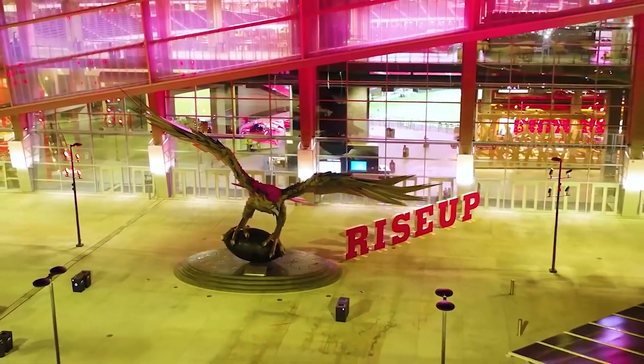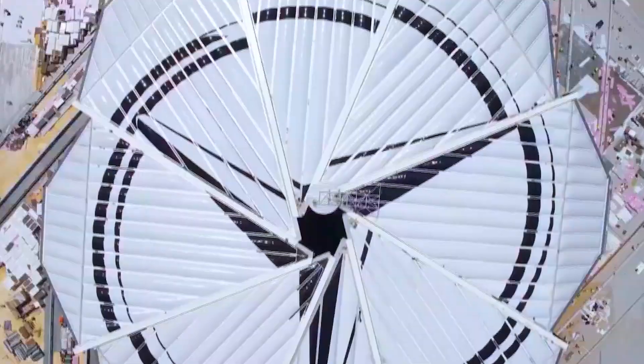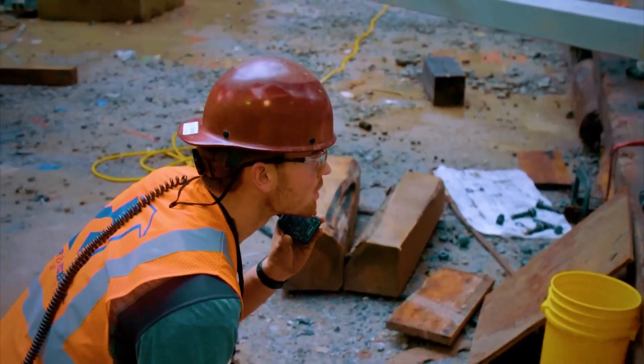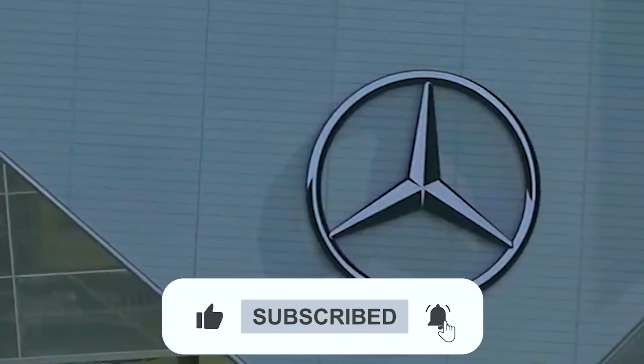What do you think about Mercedes-Benz Stadium's incredible design and engineering challenges? Let us know down in the comments below, and don't forget to like, subscribe, and turn on notifications.